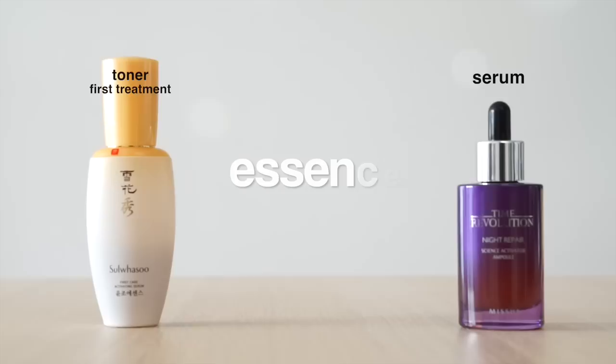A traditional essence is a lighter version of a serum. It is still considered a skin treatment — a concentration of ingredients to target a specific skin problem — but it's not as concentrated as a serum or ampoule. You use an essence right before your serum, as your second step after cleansing: after toner and before serum. Essences were developed because Asian women have a thinner moisture barrier than other races, so we tend to get dry and dehydrated very quickly. For other skin types this may be a little heavy, although there are now some great essences specifically formulated for oily skin, like tea tree-based ones.